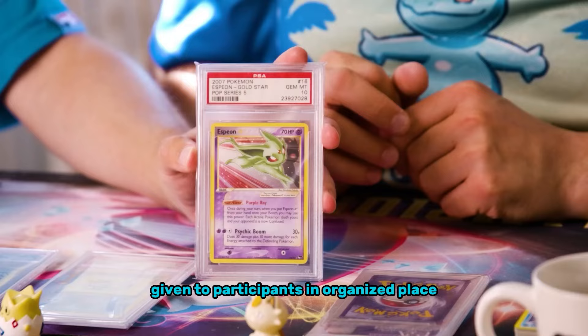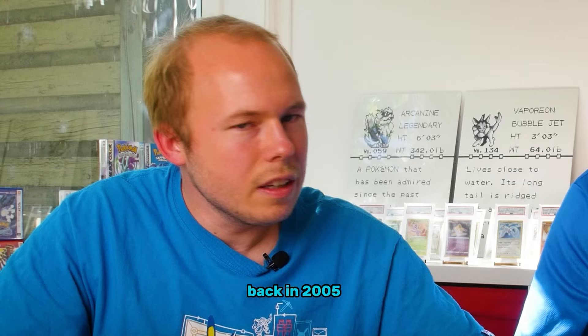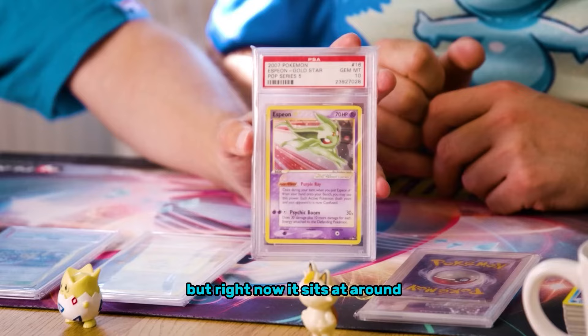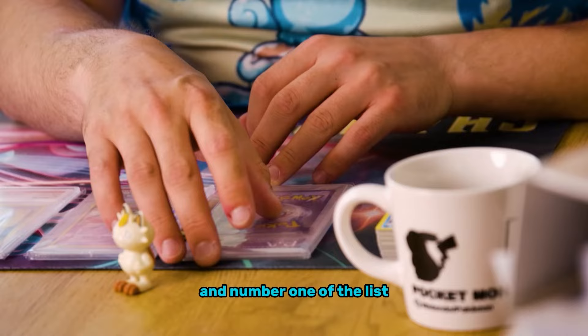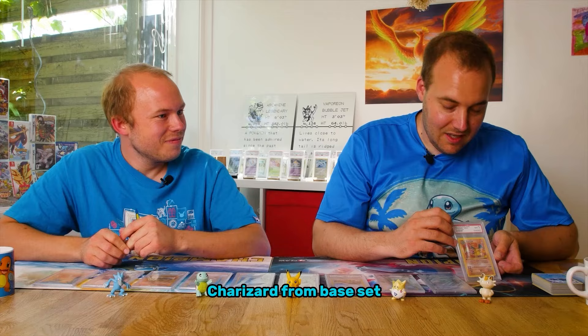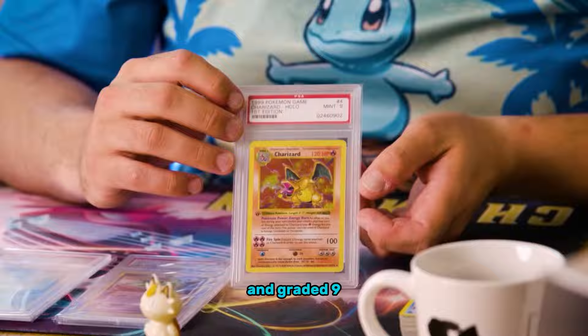Number two is another Gold Star, given to participants in organized play back in 2005. This was the first expensive card I bought — it wasn't as expensive then — but right now it sits at around $15,000. And number one on the list is another fan favorite: a first edition shadowless Charizard on the base set, graded nine.